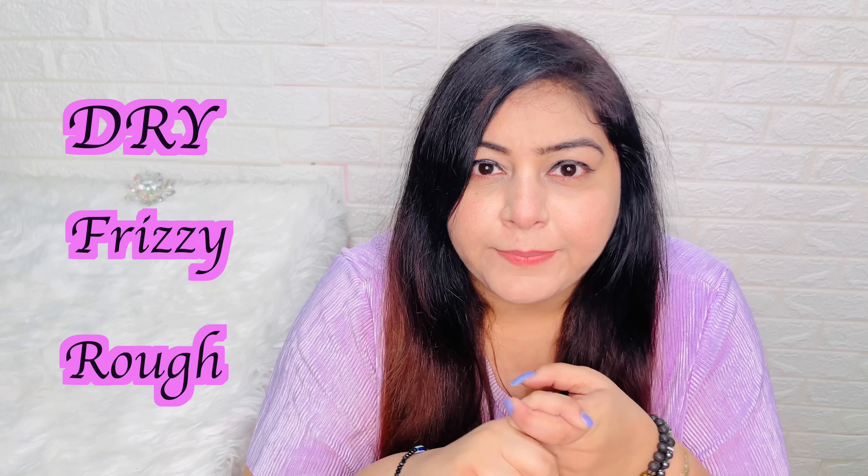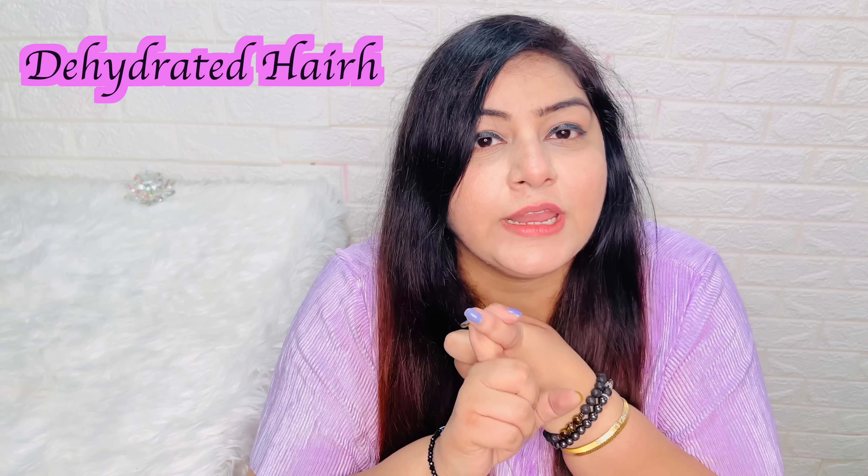I got my hands on this last week and I've been using it and I am absolutely in love with it. Because if your hair is very dry, frizzy, rough and you can't manage it, trust me, your hair is dehydrated and hyaluronic acid is just the perfect ingredient for your hair to be beautiful and hydrated.